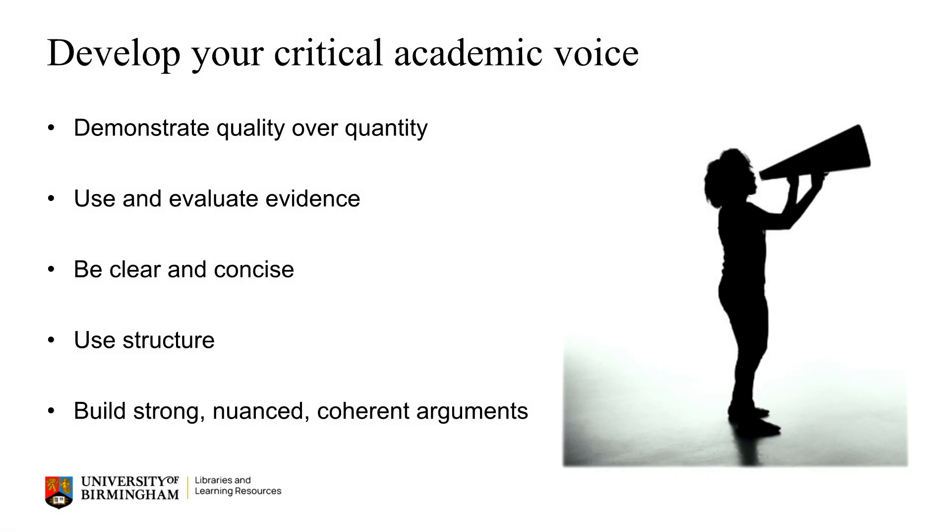And then of course you will need to clearly communicate all of these ideas, arguments and research. This might be through, for example, speaking, writing, presenting, visuals and more. Usually this involves demonstrating the quality rather than quantity of your ideas, choosing, using and crucially evaluating relevant evidence to support them. It means being clear and concise in what you say, aware of your audience and purpose and using a clear structure. And really importantly, it's doing all of this to build strong, logical and easy to follow arguments.